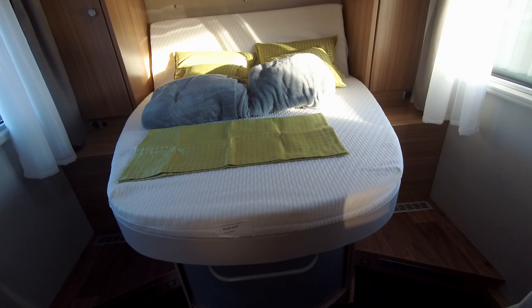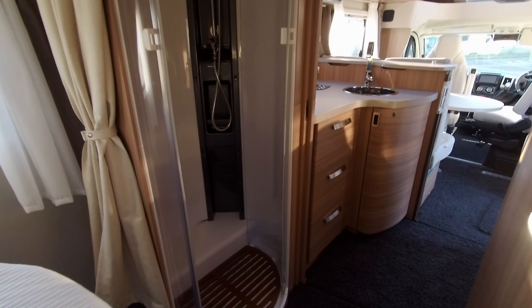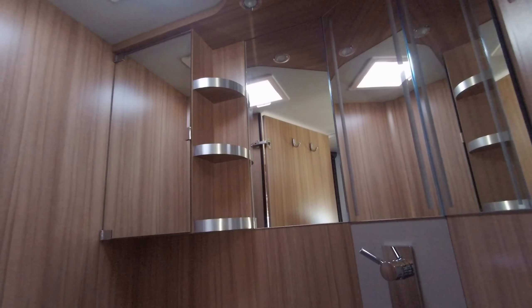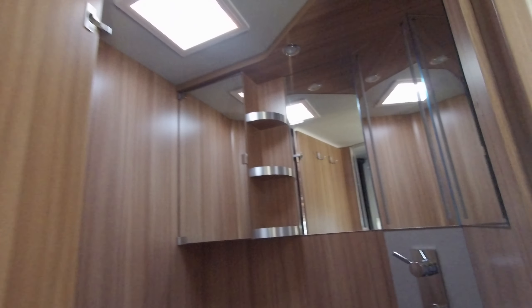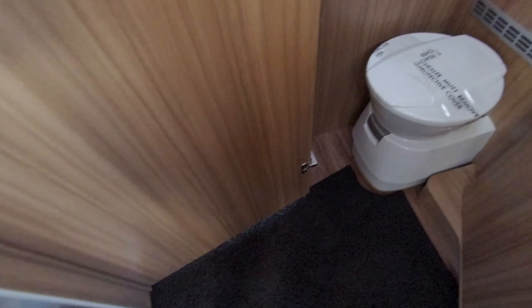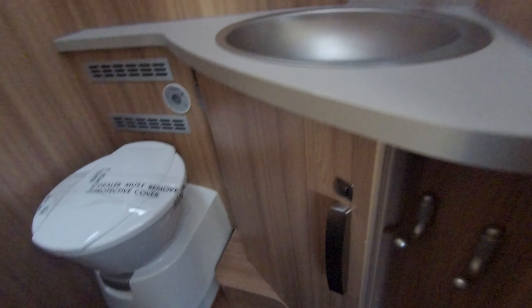This model has the island bed to the rear bedroom with his and hers wardrobes, blinds and fly screens throughout. It has the split washroom with a shower cubicle and washroom. This door can be closed, giving it an ensuite facility, with plenty of storage again.